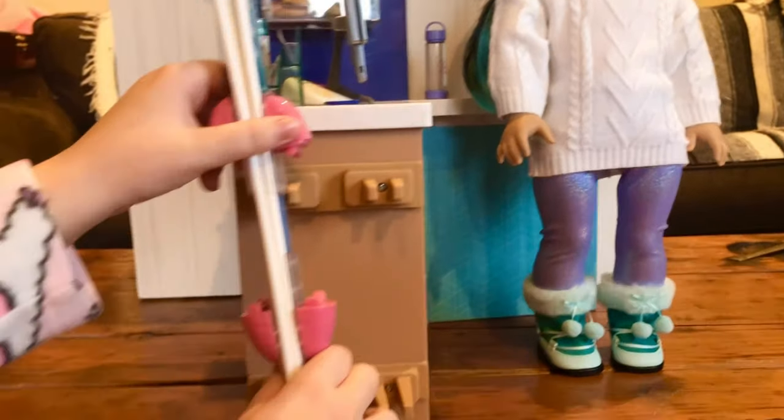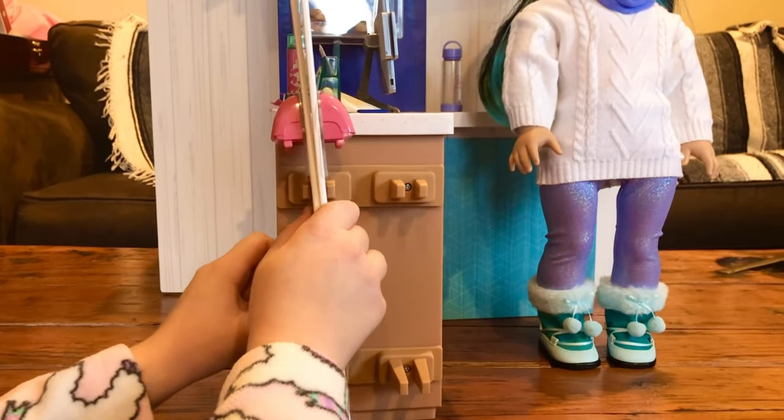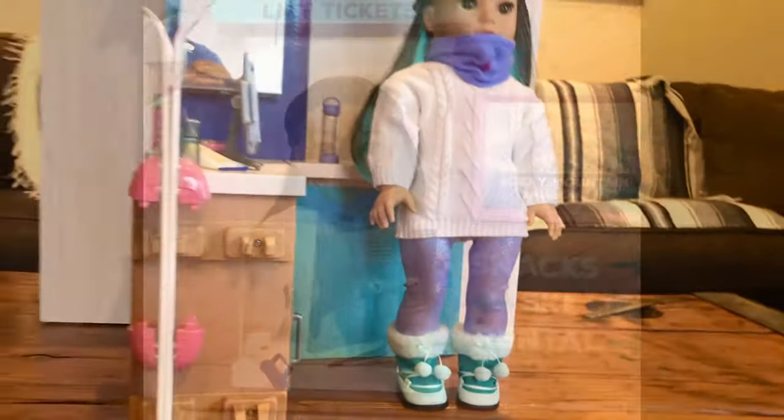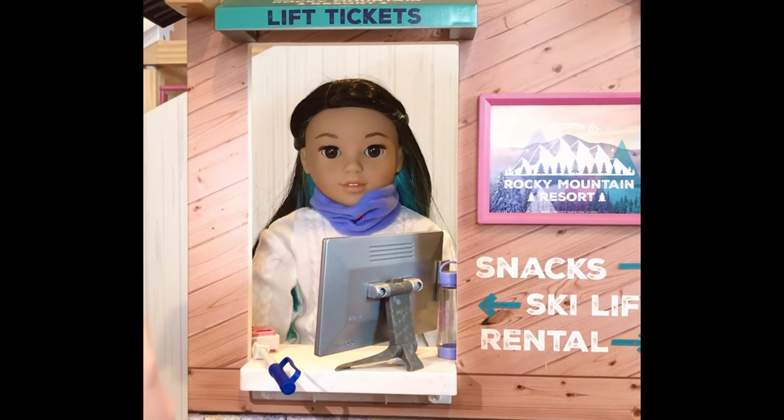There's a built-in ski rack on the side of the shop. It fits Corinne's skis from the other set. Sadly, no skis come with this set, which is kind of ironic since this is a ski shop.